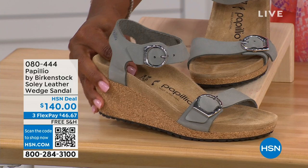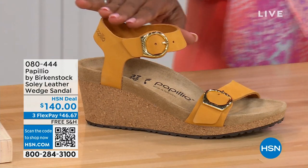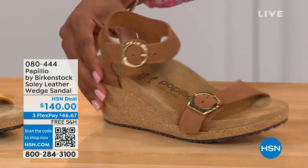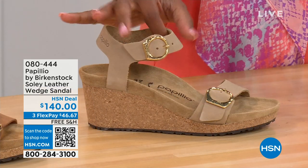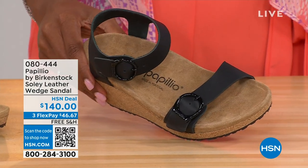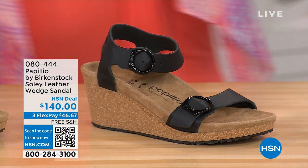This is dove gray. This one is called apricot — how pretty is this? We have it in cognac — a beautiful soft warm brown. This one is called sandcastle, the lightest option — the color of sand. And then in black with black buckles. All the other buckles are gold, except on the dove gray where they're silver.